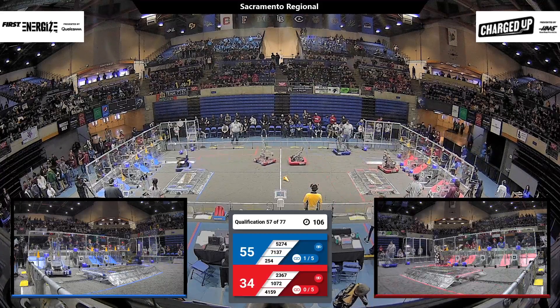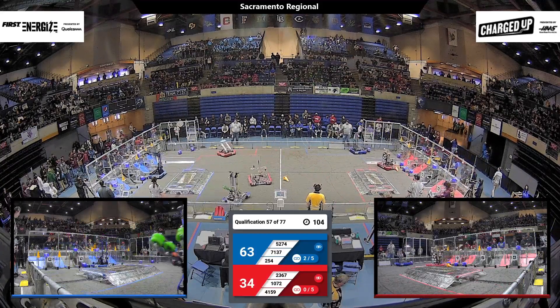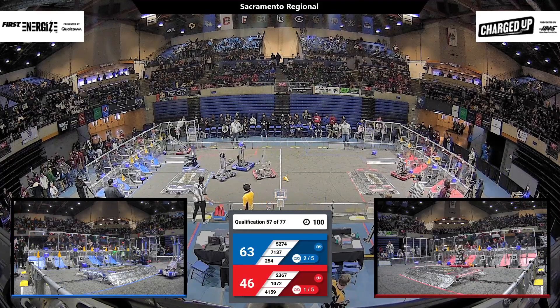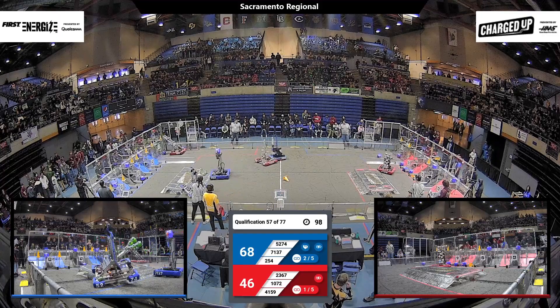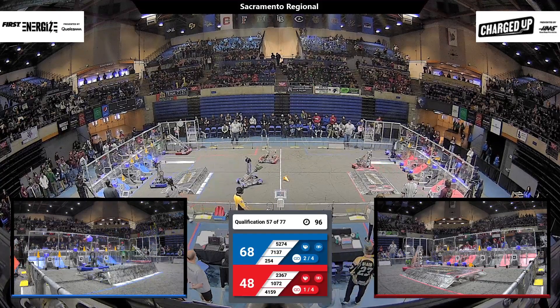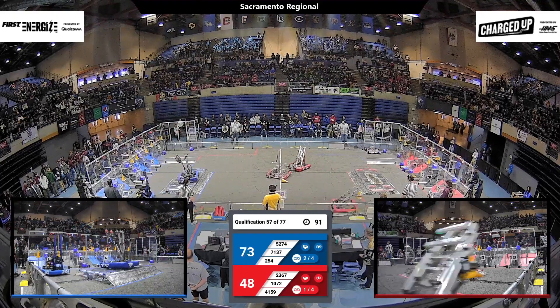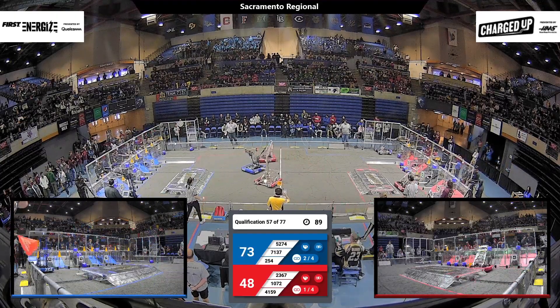2367, Lancer Robotics for the Red Alliance, is in the middle of the field trying to slow down those Blue Alliance robots, particularly 254. They crash into them there. They do need to slow them down, but that robot is so fast and so maneuverable, they're hard to slow down.